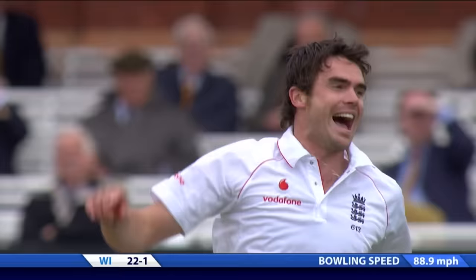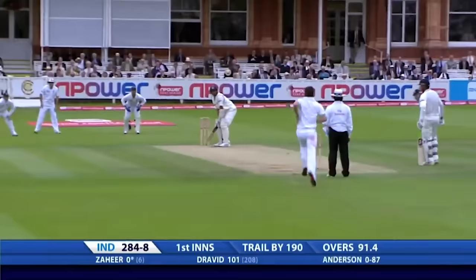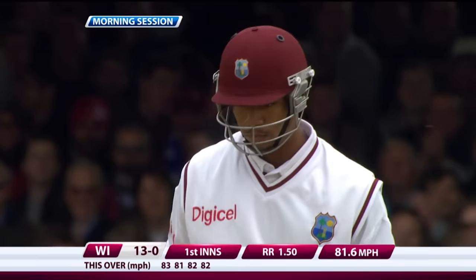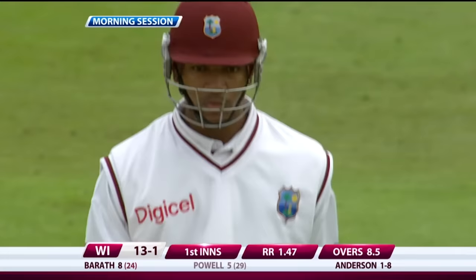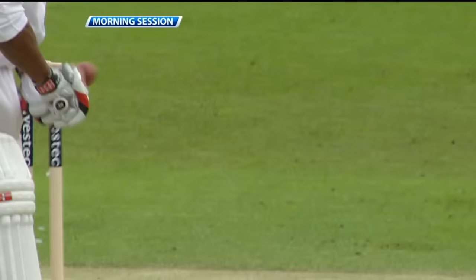Bowled! Inside edge — in-ducker ball, got him. Swung away, top of off — play that! Bowled! With an absolute snorter across him — previous delivery brings one swinging back in off the stumps, gone. He'd thrown the wide one out to him just now; he went after that. Initially he was thinking about leaving this. It's clever bowling.